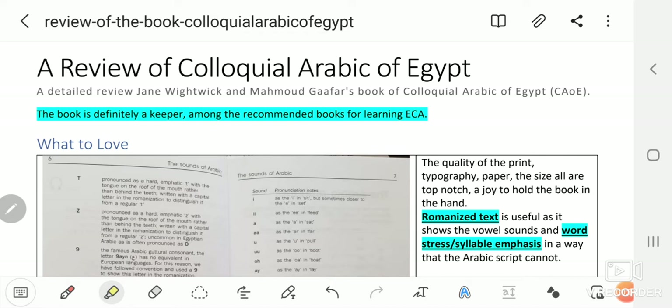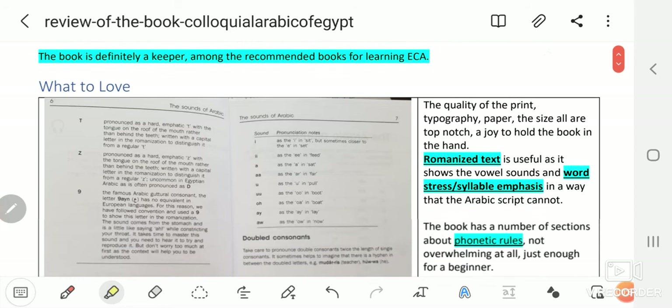This is a detailed review of Jane Whitewick and Mahmoud Gaffar's book, Colloquial Arabic of Egypt. Before watching all of this video, know that the book is definitely a keeper among the recommended books for learning Egyptian Colloquial Arabic.